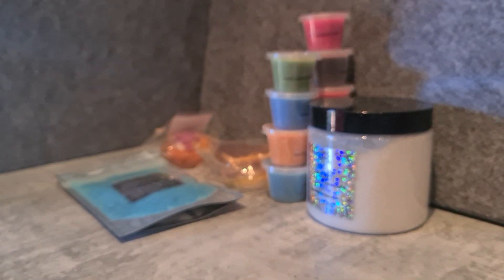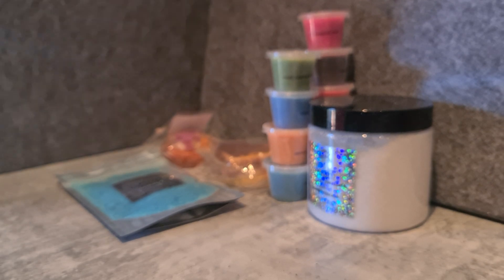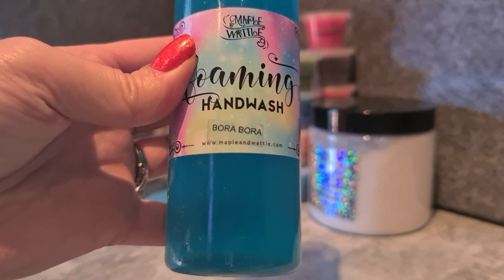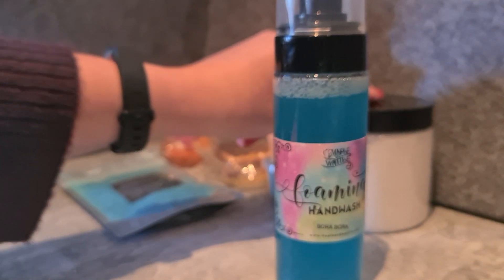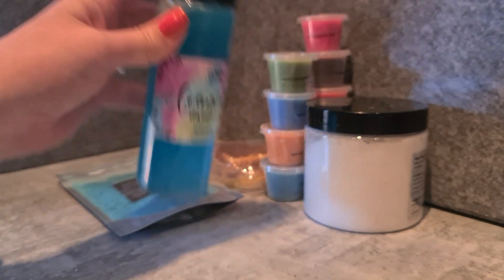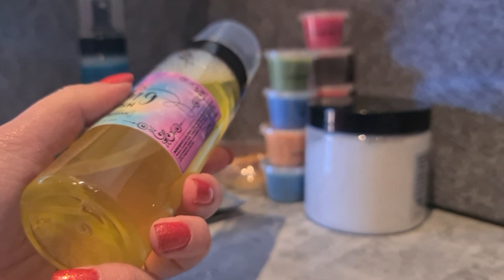I also got some foaming hand wash in Bora Bora. It's got that tart passion fruit scent, but some passion fruit scents are almost nostril-burning — Bora Bora is just really, really pleasant. Her foaming hand wash is really good too. With all the extra hand washing happening we've been using a lot of it. I also got Warm Vanilla Sugar foaming hand wash — it's a Bath and Body Works dupe, a nice warm creamy slightly spiced scent. My son actually washes his hands better with the whipped soap so we've been using that more for hand washing.